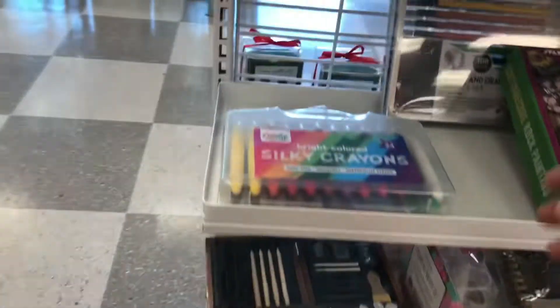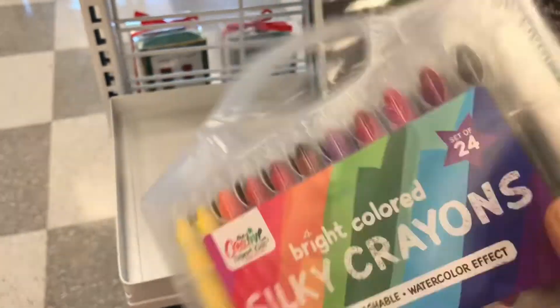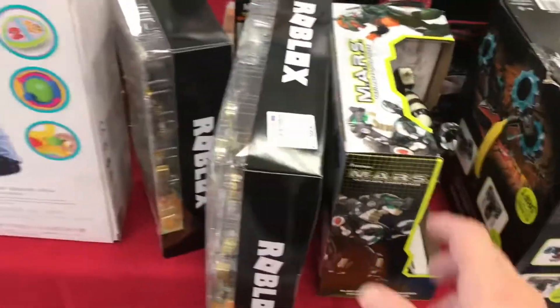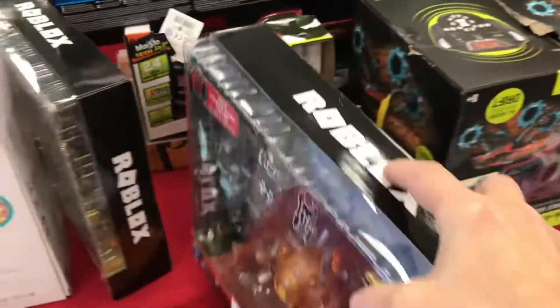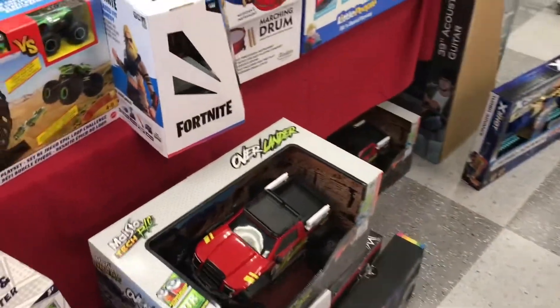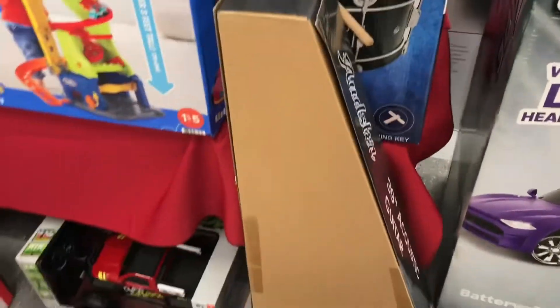Lots of little gifts here. $5.99 for bright colored silky crayons. Looks like they have a lot of Christmas things. Look at all these small toys. $22.99 — I've seen that everywhere — Roblox. That's pretty neat. YouTube kids and kids that play online games, they like to have those things.